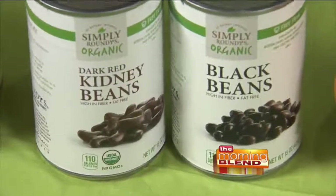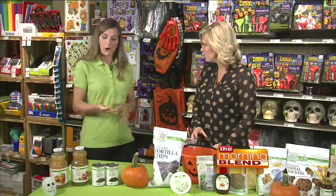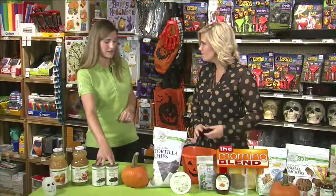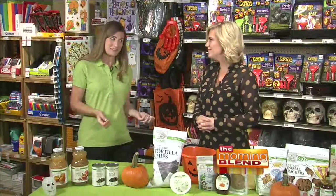Moving on, we offer kidney beans and black beans. These are great for chilies — it's definitely chili season. You can start with ground beef, or just do a bean chili. And not only for chilies, but these are also great for party dips — anything you're going to be making for football season as well.